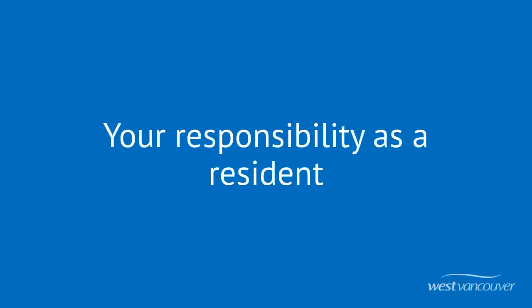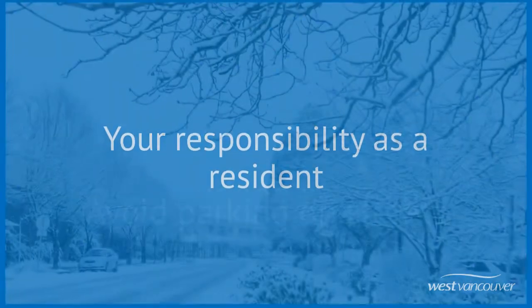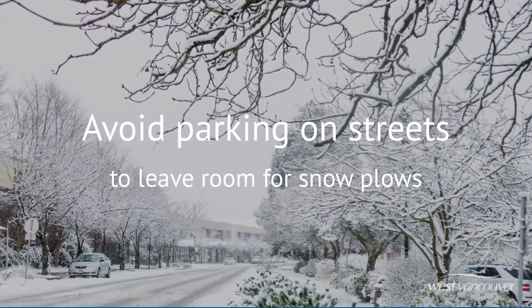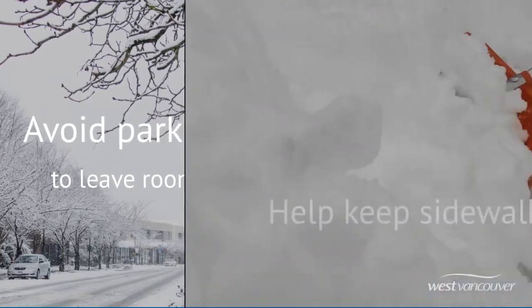We need everybody to do their part to manage winter-related risks. When you park on the street, it makes it much more difficult for snowplows to maneuver, so whenever possible, please park in your driveway off of the road.